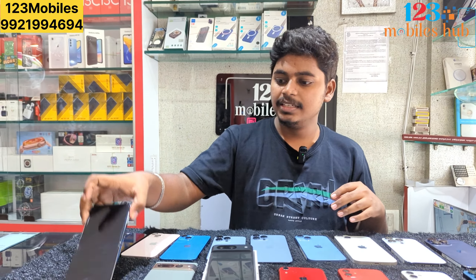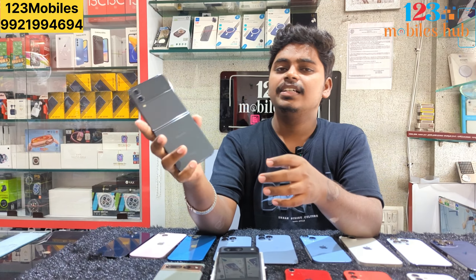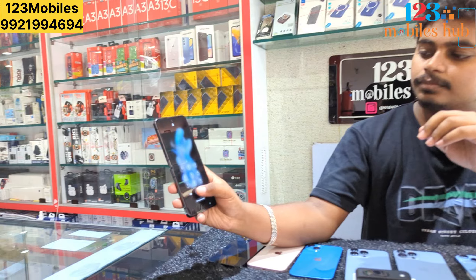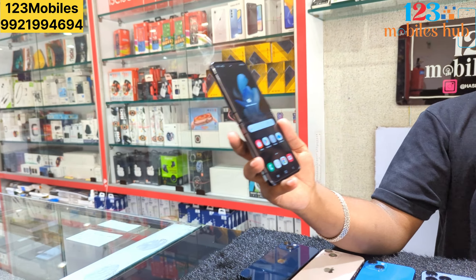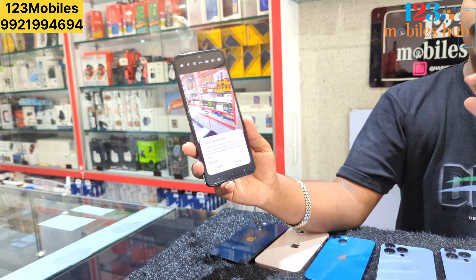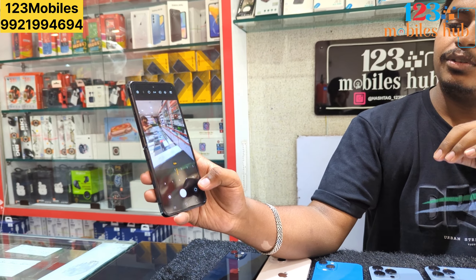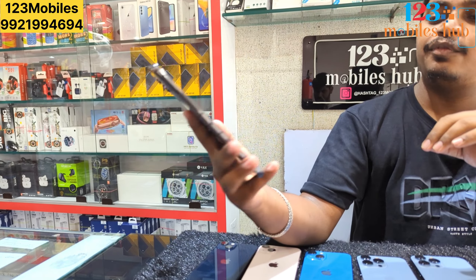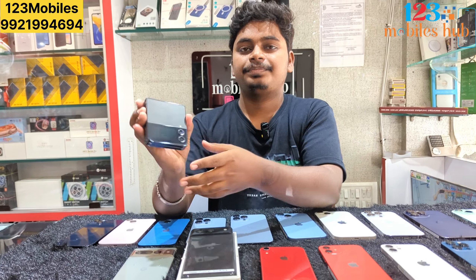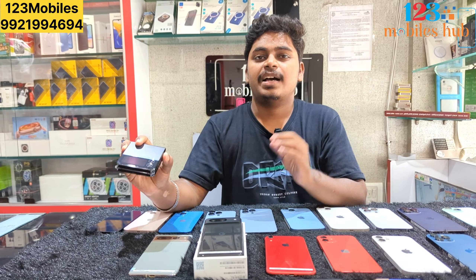We also have the Samsung Flip 4. It is available in black color in neat condition. Samsung Flip 4 is priced at 128GB with over 35,000 cost difference. Our Samsung Flip 4.